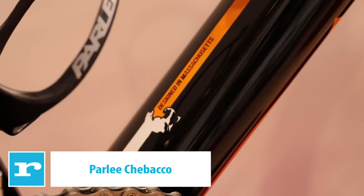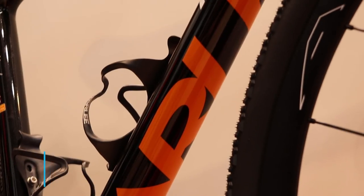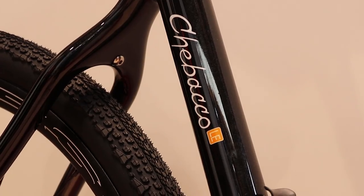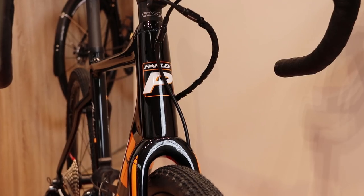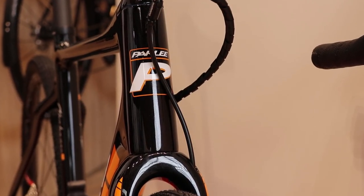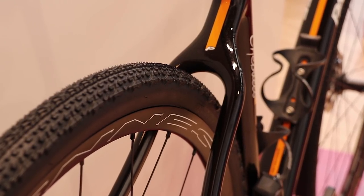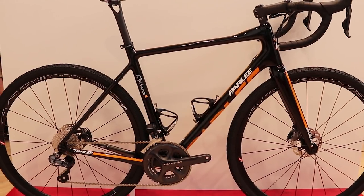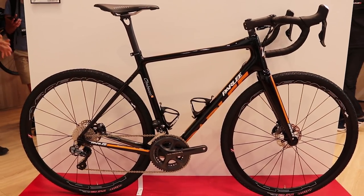Named after a town near the US company's headquarters — and not the hairy Star Wars character — the Chebacco is a full carbon fibre adventure bike with space for up to 45mm wide tyres. The frame is designed around disc brakes and thru axles, with modular dropouts that can be adapted to any rear axle configuration. Also modular is the head tube, with different height spacers that elegantly adjust the stack height without resorting to ugly steerer tube spacers. Mudguard mounts are a nice extra on a bike with wide tyre clearance, and the Parley does have them, making it a good choice for a versatile crossover bike for winter riding and long rides.